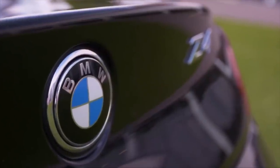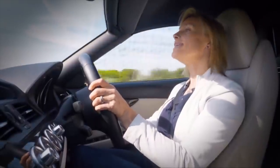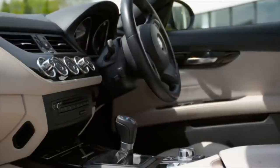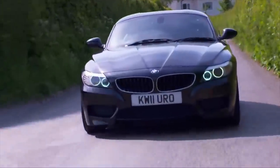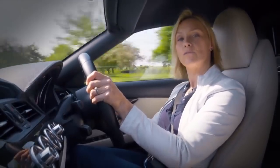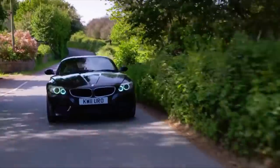I'll begin with the cheapest. This second-generation Z4 came out in 2009 and was initially launched with two engines — a 2.5 or a 3-litre. This 2011 model has the 2.5, and its six cylinders produce 204 horsepower that'll get you to 62 in a shade over six and a half seconds. However, the top of the range 3-litre has 306 horsepower and does the same dash in 5.2 seconds — so that's the one I'd go for. Of the three cars I'm driving today, this is the newest.